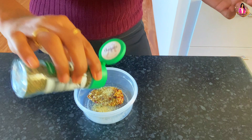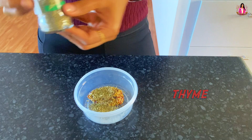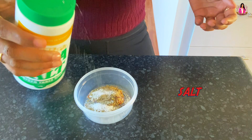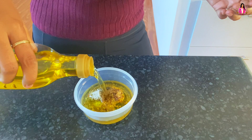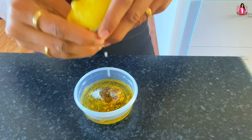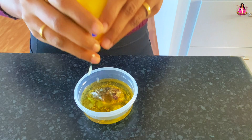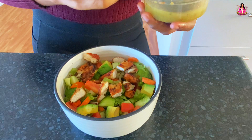This is optional if you want — pepper, salt, olive oil, and lemon juice. You can add it according to your taste. I am going to close this and shake it nicely. Then I am going to add half of the dressing to my salad. The other half is for tomorrow.